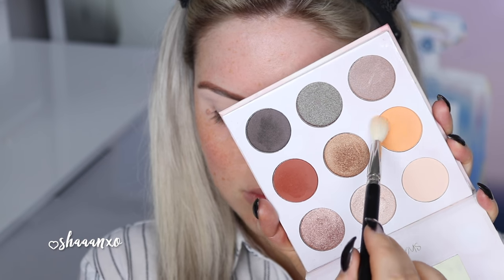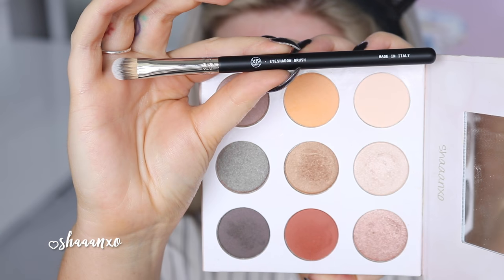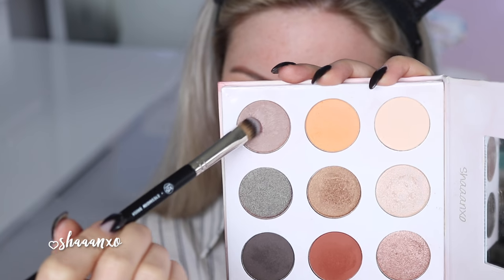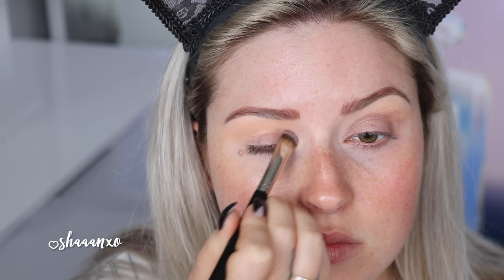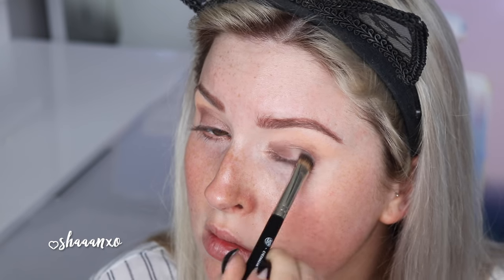Next step, I'm taking that pale warm neutral color and putting a little bit of this into the crease — this is just going to help us blend the other colors. Then I'm taking an eyeshadow brush and the taupe color and just kind of sloppily patting that all over as my base color. You could stop here if you wanted to — this could be a completed look.